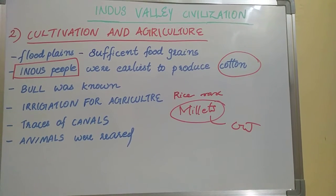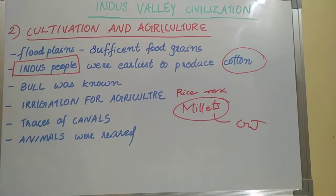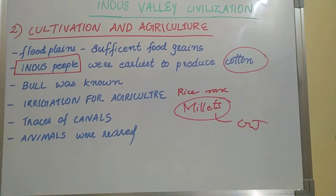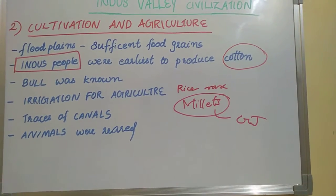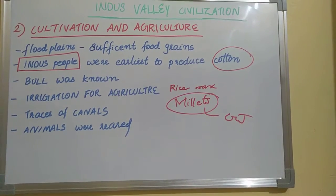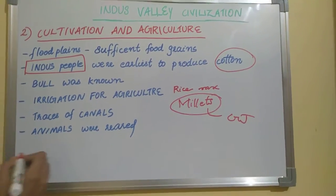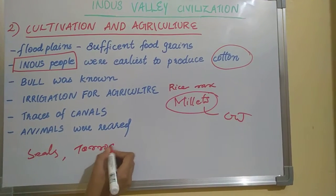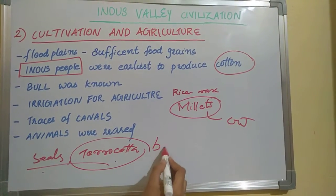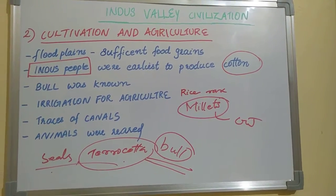While the prevalence of agriculture is indicated by the finds of grain, it is more difficult to reconstruct the actual agricultural practices. Representations of seals and terracotta sculptures, along with fertilizers, seem to give us clues about the fields and farming methods.